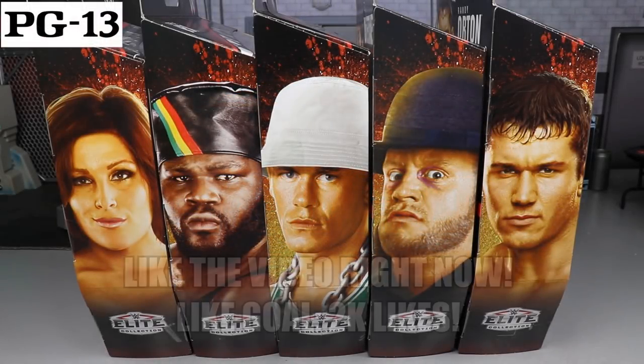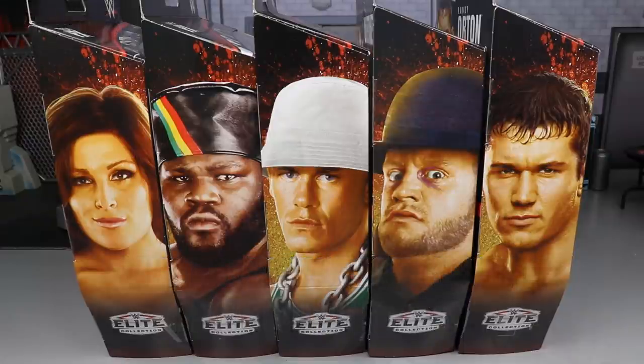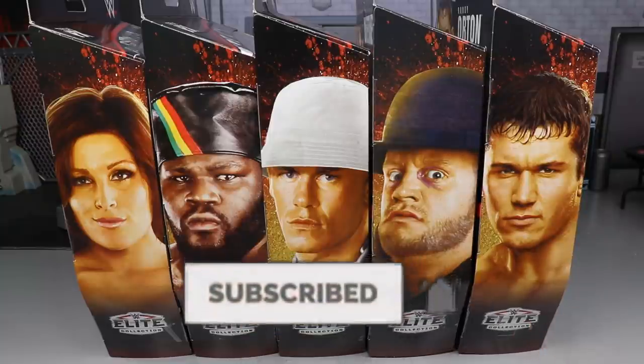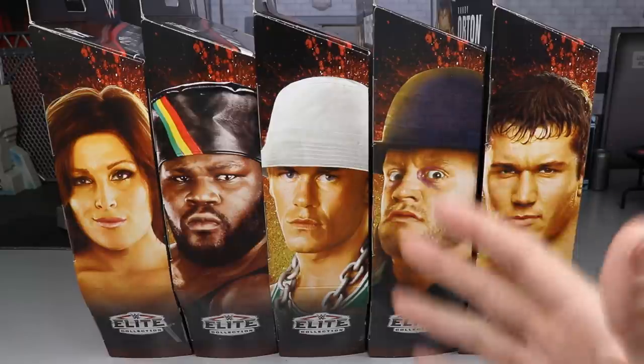What is good everybody, welcome to an epic Mod-Am Toys video. Today ladies and gentlemen we have a full WWE Elite action figure set review for you guys, and it is on the brand new WWE Elite Decade of Domination full Walmart exclusive wave. Super excited to get into it.